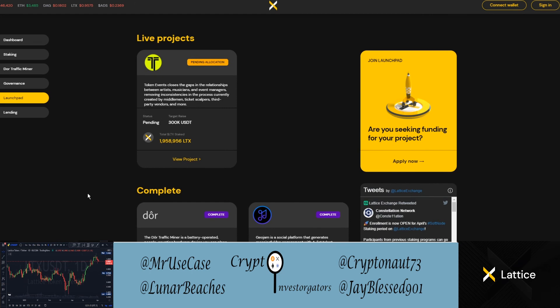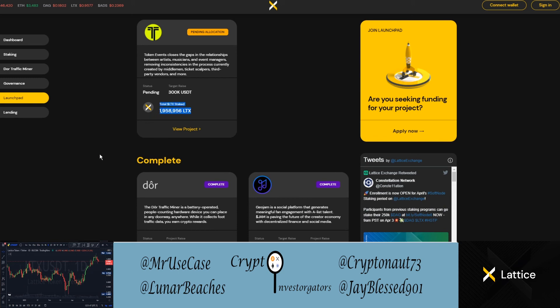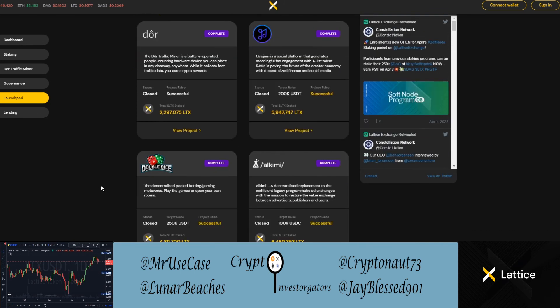Looking at the launchpad section: there's a currently live project called Token Events, which closes gaps between artists, musicians, and event managers by removing middlemen, ticket scalpers, and third-party vendors. About 2 million LTX is already staked and they're trying to raise 300K USDT. Previously completed launchpad projects include the Door Traffic Miner, GeoJam, Double Dice, and Alchemy — which you can stake for a minimum 10% APY.